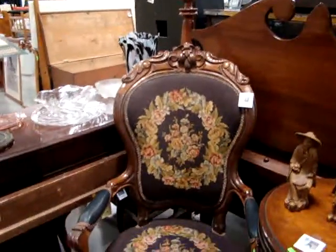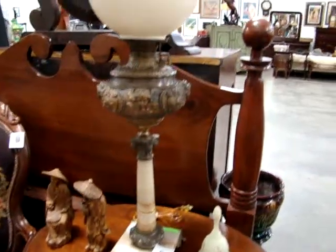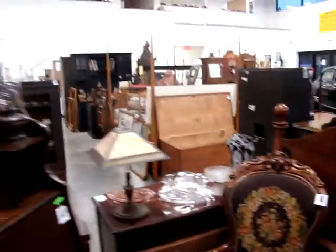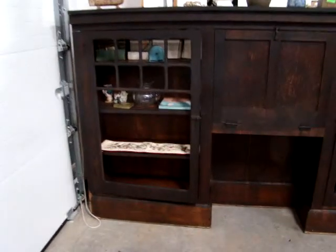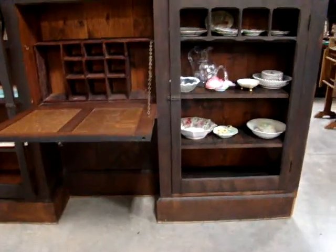Look at this Victorian chair. Nice lamp table. We maybe have a nice bookcase — desk with leaf in the center. Look at this — isn't that nice, a very unusual piece. Ready to go in your home.